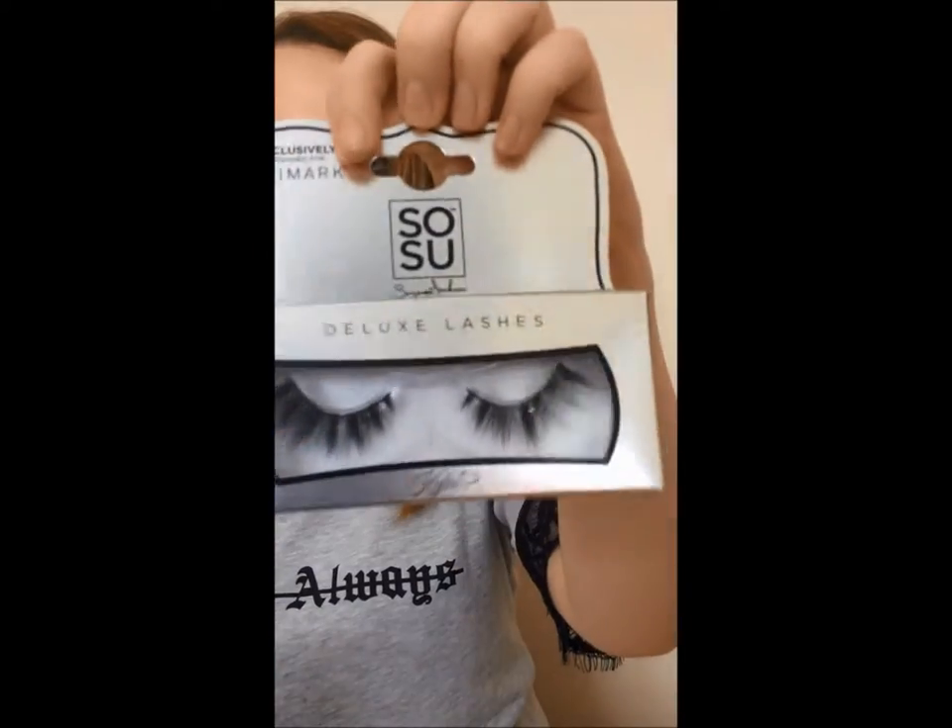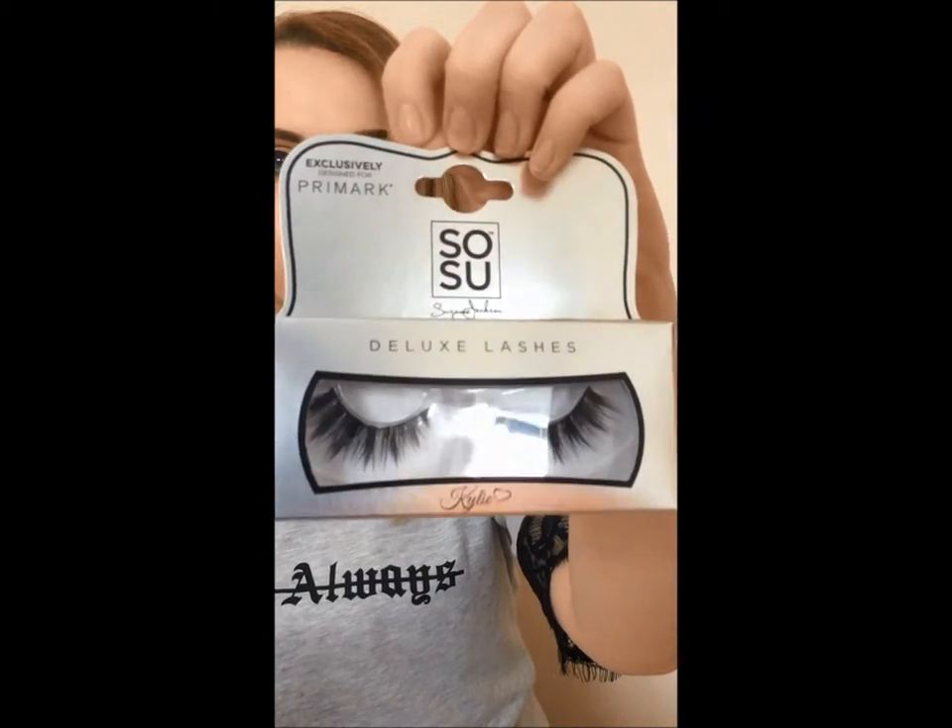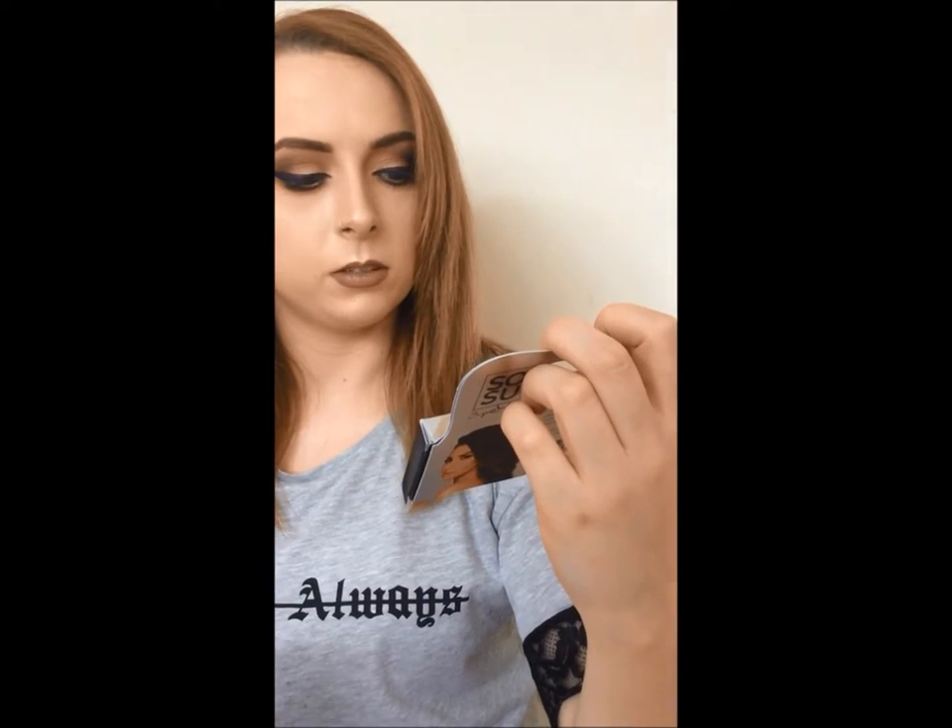The Sosu Deluxe Lashes in Clay — very wispy, very thick. Love it. I love eyelashes like that.